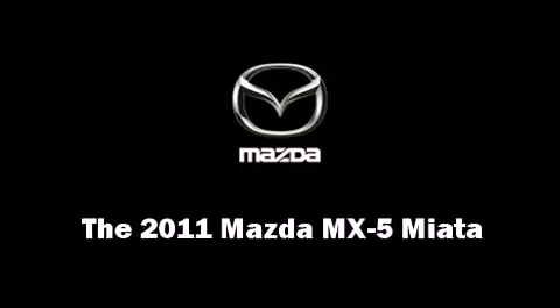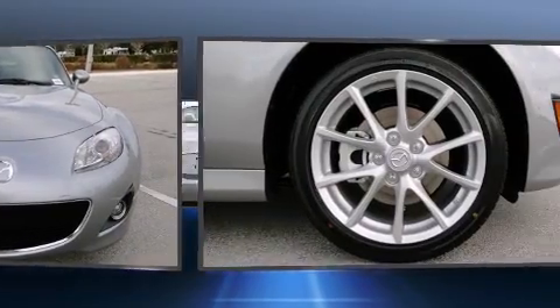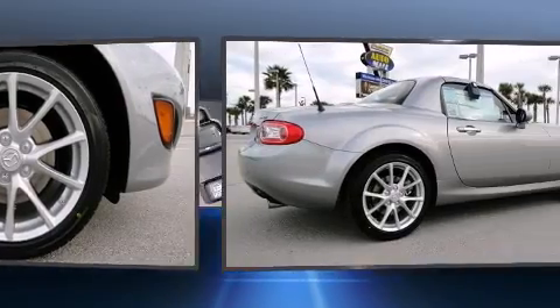You can expect a lot from the 2011 Mazda MX-5 Miata. This two-door, two-passenger convertible offers the latest in technological innovation and style.